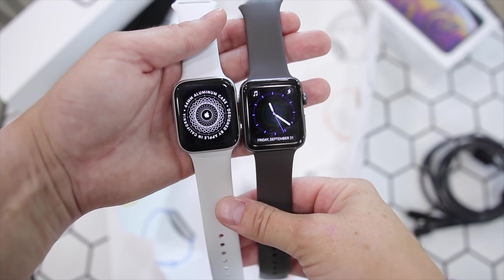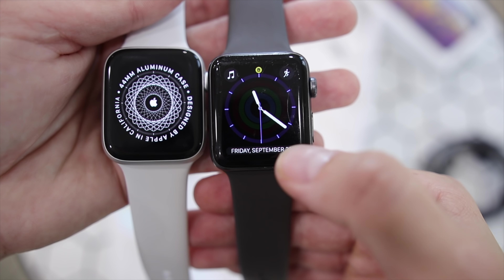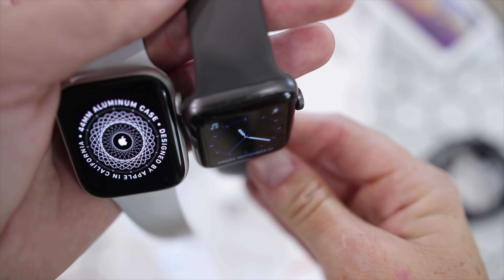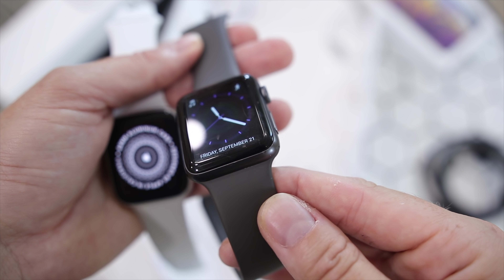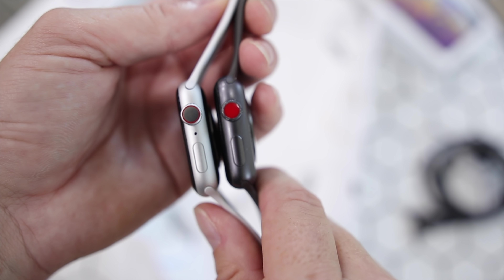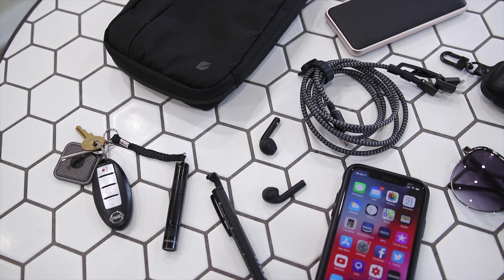Something that never leaves my arm is my Apple Watch — I completely forgot to remove it to show you, so here's some footage where I compared it to the new Series 4. I have the LTE version and you can see it is beat up and scratched from wearing it every single day. I track all my workouts and exercise, and with the LTE I can make phone calls and listen to Apple Music on the go with my AirPods — it's just an awesome piece of everyday carry.